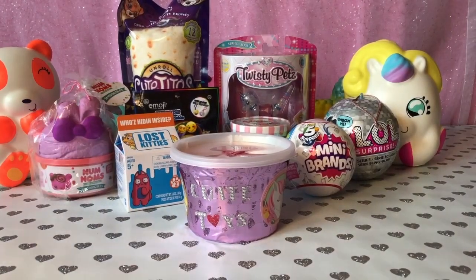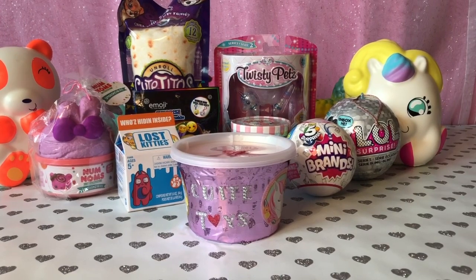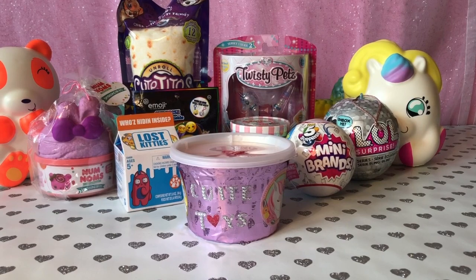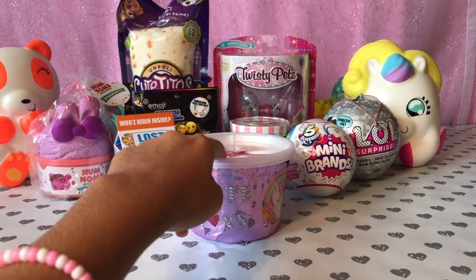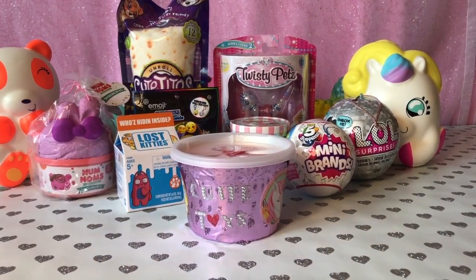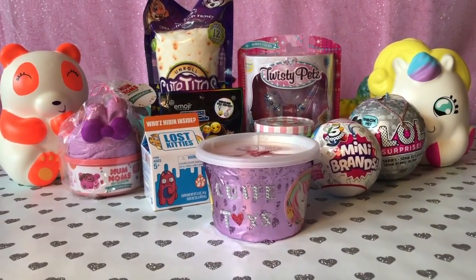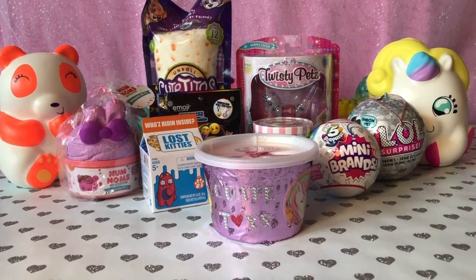Hi cutie toy fans! Today we'll be doing something a little different. Here we have seven toys and each day I'll be picking a piece of paper out of my cutie cup that has the names of one of these cool, adorable toys, and I'll be opening that toy that I picked out that day.